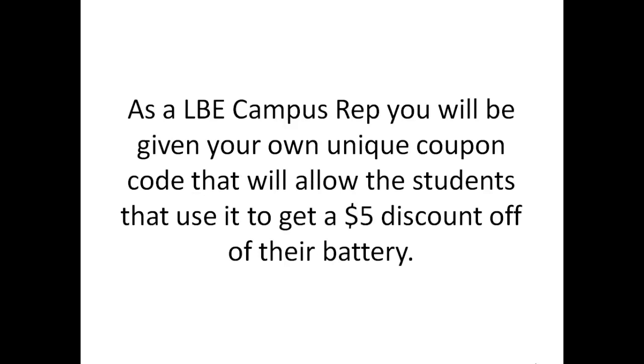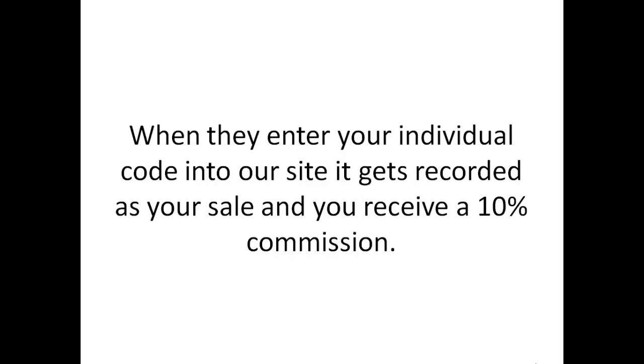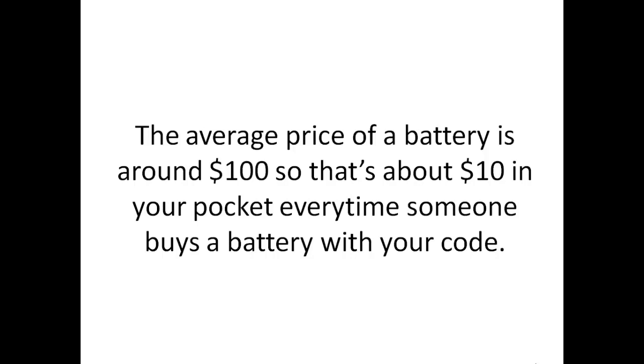As a Laptop Battery Express campus rep, you will be given a unique coupon code that will allow the students that use it to get a $5 discount off of their battery. When they enter your individual code into our site, it gets recorded as your sale and you receive a 10% commission. The average price of a battery is about $100, so that's around $10 in your pocket every time someone buys a battery with your code.